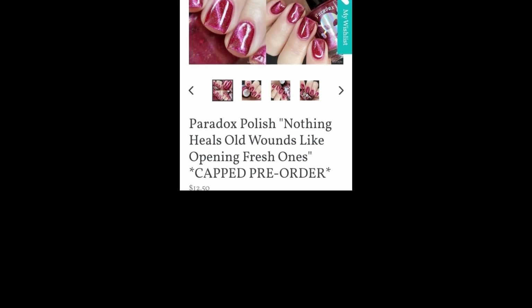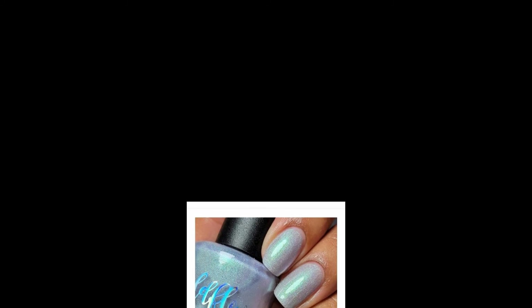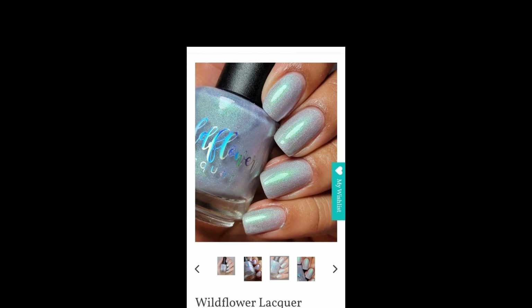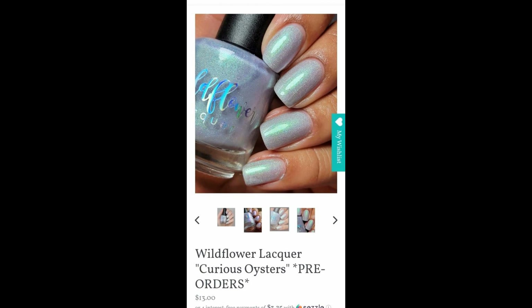I'm trying to not buy everything because I am supposed to go to Polish Con and everything is so pretty. Last but not least is Wildflower Lacquer — Curious Oysters. This is $13 and will begin Wildflower Lacquer's new series on Hella Handmade Creation, inspired by Alice in Wonderland — the Disney animated version. Curious Oysters is described as a light lilac base with strong aqua to pink to purple shifting shimmer and scattered hollows, with no cap.